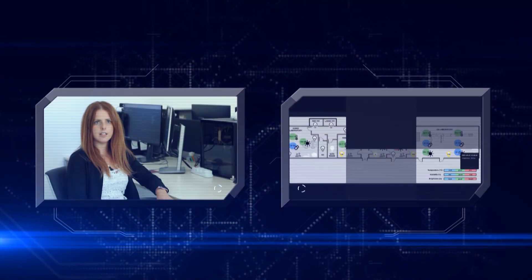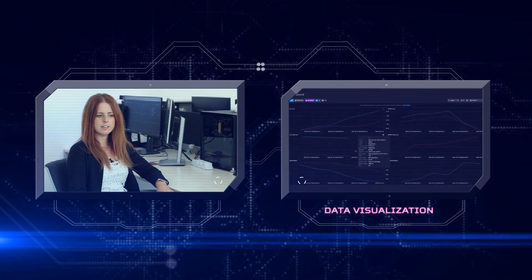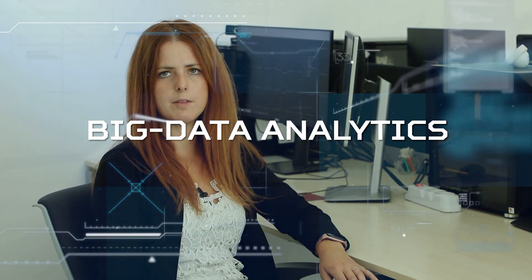To find correlations and carry out predictive maintenance, data drawn from the field are processed and analyzed using artificial intelligence and machine learning techniques.